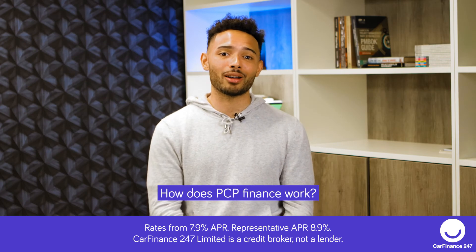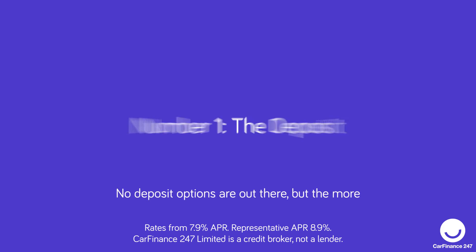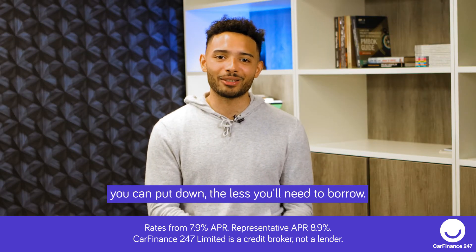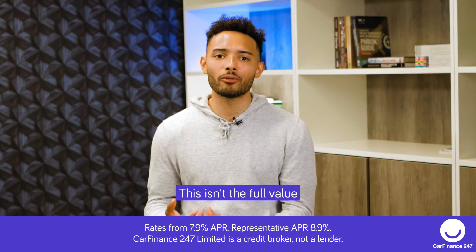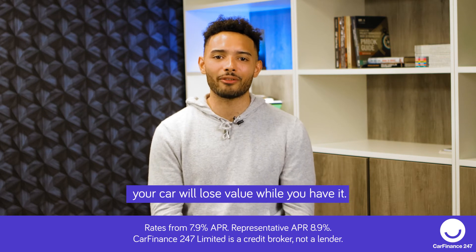How does PCP finance work? It's as easy as one, two, three. Number one: the deposit. No deposit options are out there, but the more you can put down, the less you'll need to borrow. Two: the amount you'll borrow. This isn't the full value of the car, but the amount the lender thinks your car will lose value while you have it.